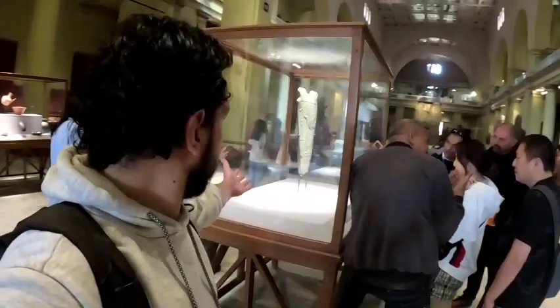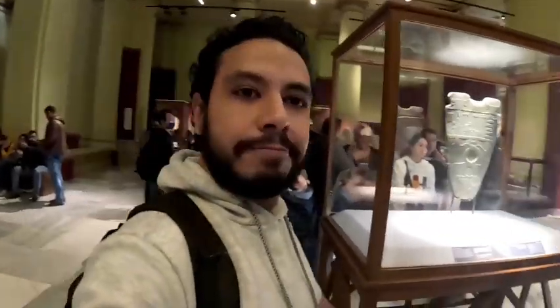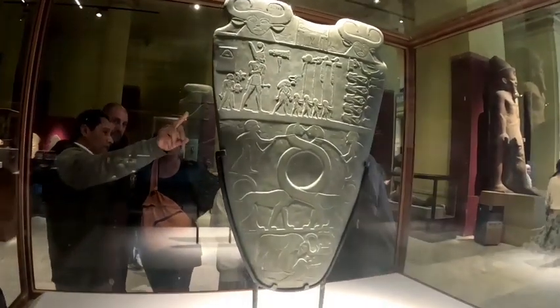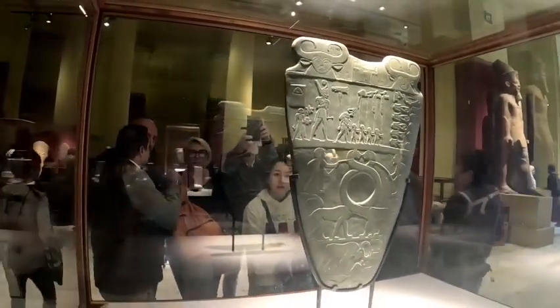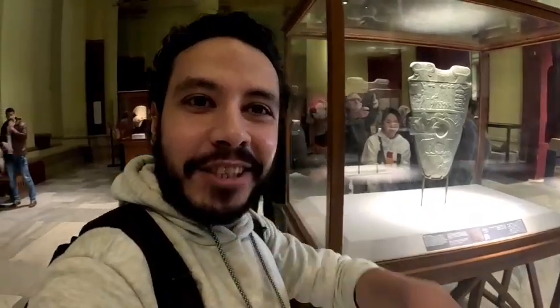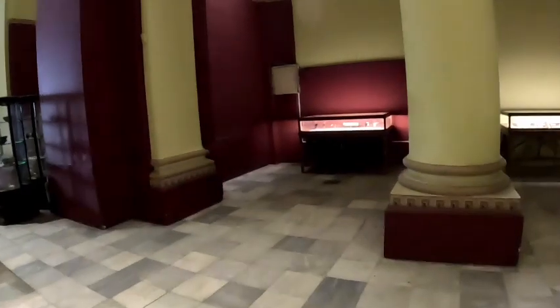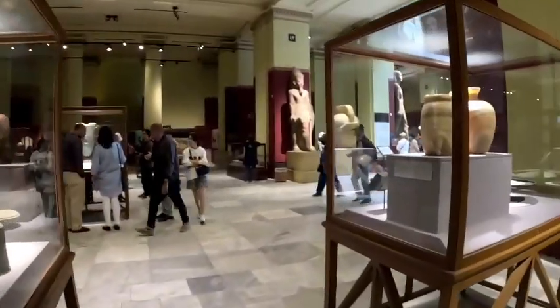I think I'll just finish my video with this close-up picture of the Palette of Narmer. Thank you for watching, and don't forget to subscribe — see you at my next destination. Thank you.